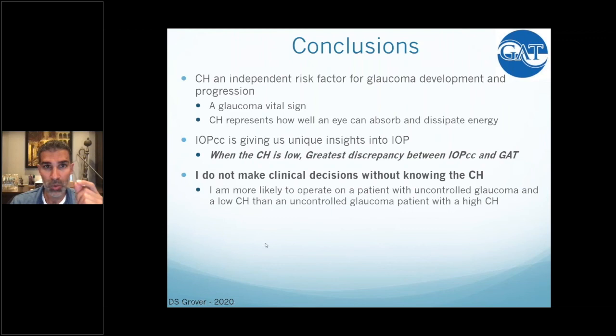That's powerful — especially now. Patients with high hysteresis I'm more likely to push out to six-month intervals and do a telemedicine visit. Without question, based on all the papers Dr. Medeiros presented, hysteresis is an independent risk factor for glaucoma development and progression. I consider it a glaucoma vital sign. I will not make a clinical decision on glaucoma patients without knowing the hysteresis — it's almost like not knowing the pressure, the nerve, or the visual field. When hysteresis is low, there's a greater discrepancy between IOPcc and Goldmann, and Goldmann invariably reads artificially low. I'm more likely to operate on a patient with low hysteresis.